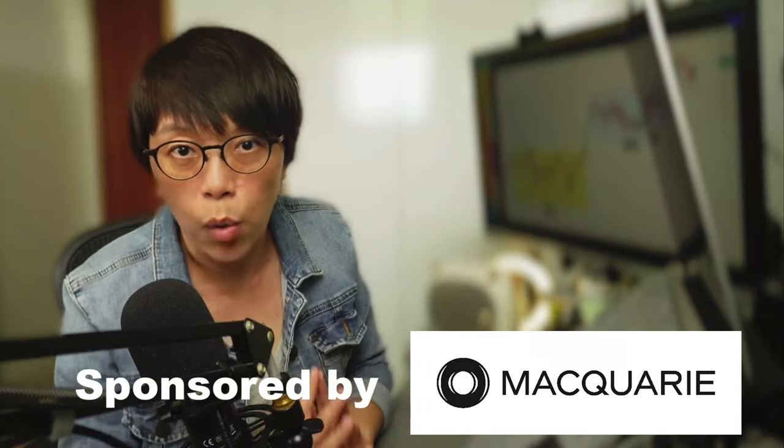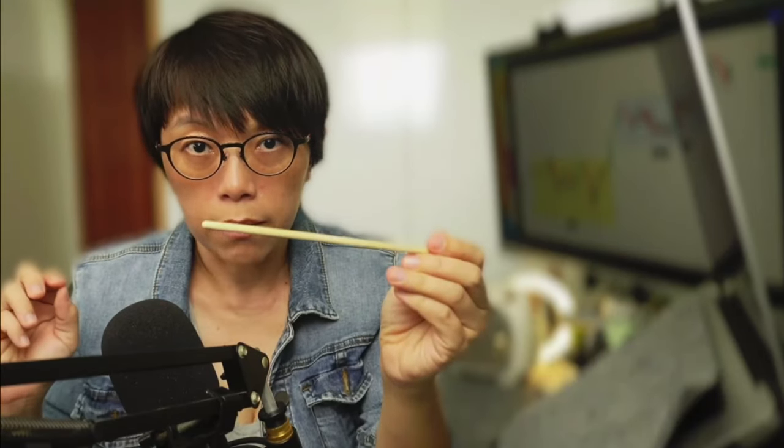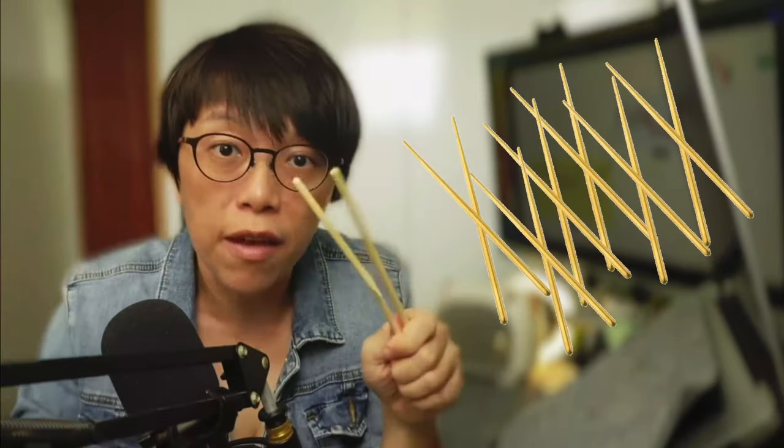This video is proudly sponsored by Makwari. This is a pair of chopsticks, and we know it's easy to break one. But what if you have two? Do you think it's easier to break than versus one? And what if you have 27 chopsticks — do you think it's easy to break them? This is exactly the pattern I want to share with you.